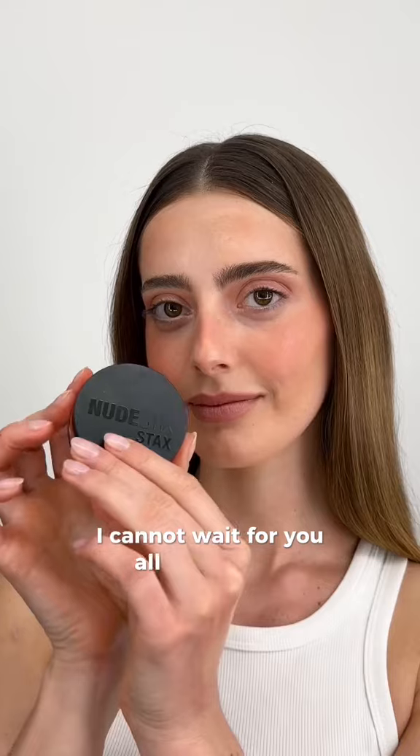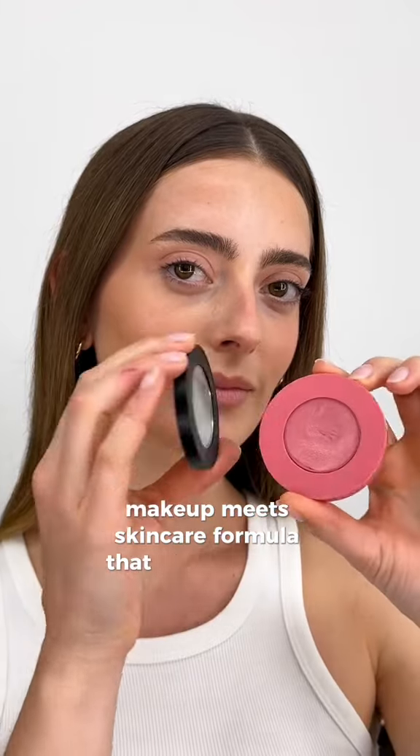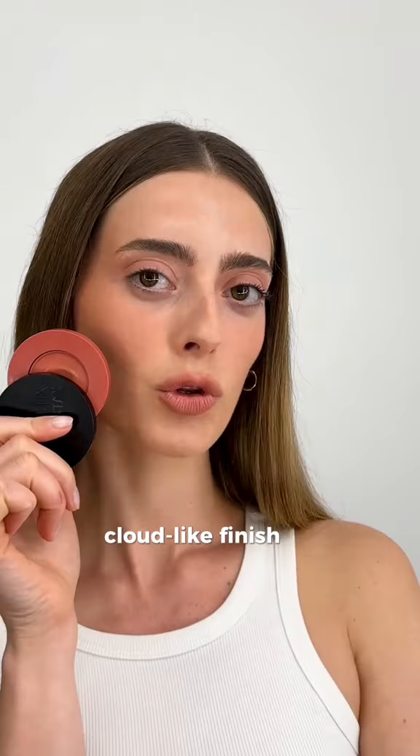I cannot wait for you all to try them and experience that beautiful cushion makeup-meet-skin care formula that gives you this beautiful cloud-like finish to the skin.